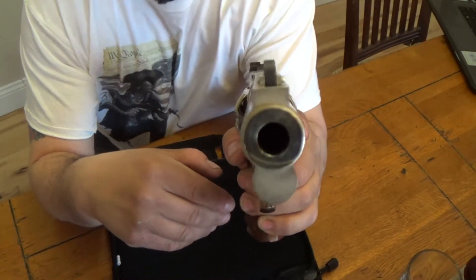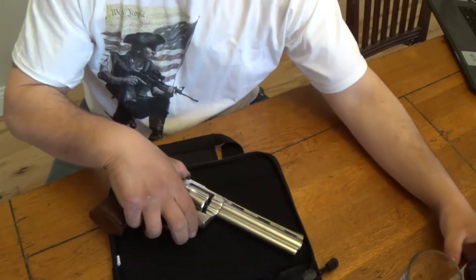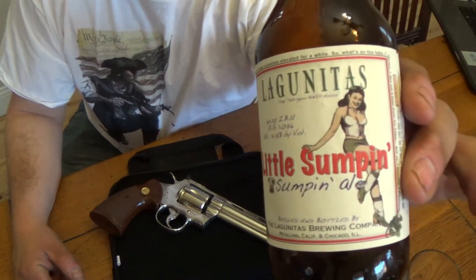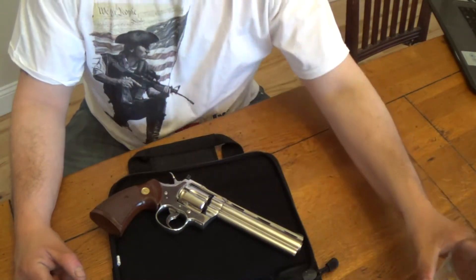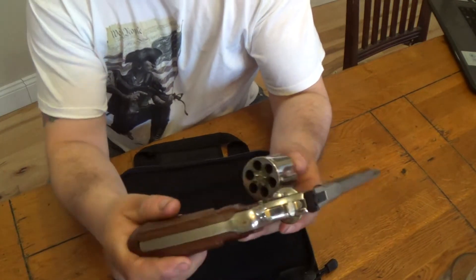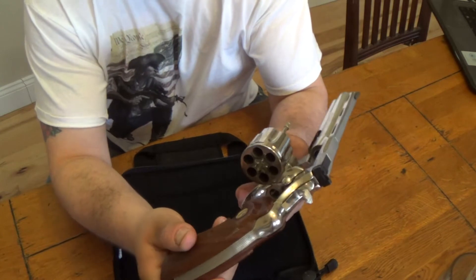Oh, look at that. That is pretty. Oh yeah, by the way, tonight's video is brought to you by Lagunitas — a little something. Salute, guys. I just got home with this so this thing is not loaded, so — beer and unloaded firearms in the house.